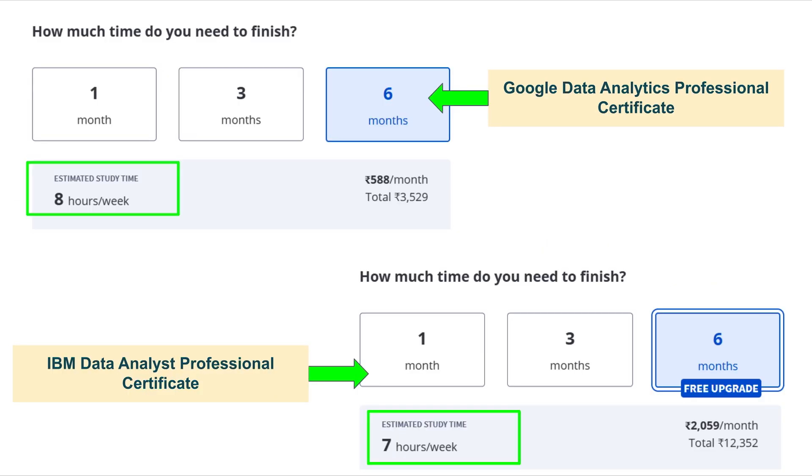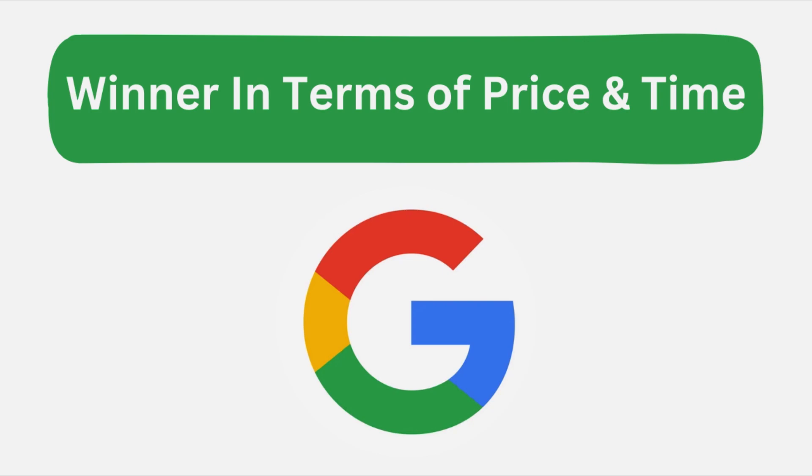When it comes to time commitment, the Google Data Analytics course takes about 6 months to finish if you study around 8 hours per week. Similarly, the IBM Data Analyst course also takes about 6 months with an estimated study time of 7 hours per week. So, who is the winner in terms of price and time? In my opinion, the Google Data Analytics course is the winner because it's both cheaper and faster.